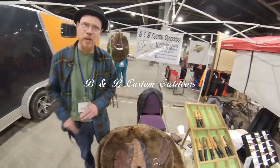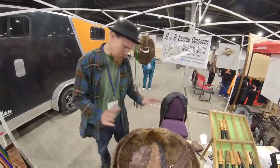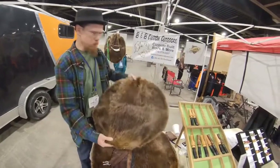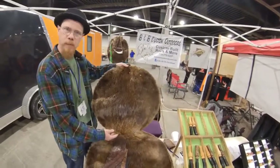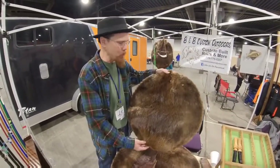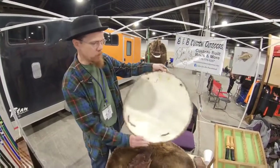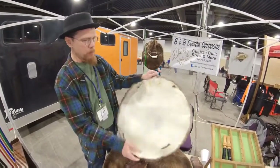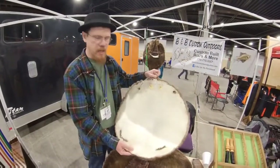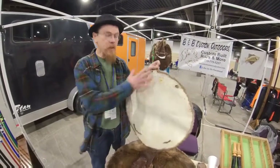I'm Brian with B&B Custom Outdoors out of Calhoun, Georgia. Starting with the beavers here - we've got some wild caught beavers. These were caught at the municipal airport in Calhoun, Georgia. They were in the area bringing in ducks, and of course ducks and airplanes don't mix. This is a wild beaver pelt, fully tanned. I did the tan myself. We've come up with a nice white flesh side - it's a machine washable tan. It can be washed up to seven times and after that you've got to re-oil this side, but it'll last for many, many years.